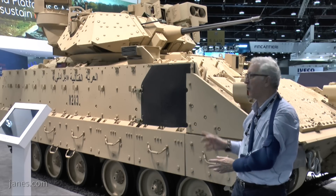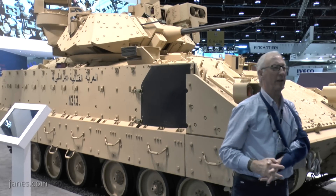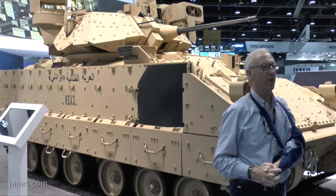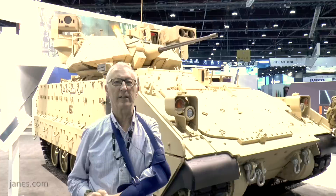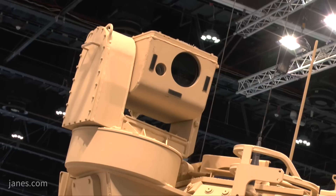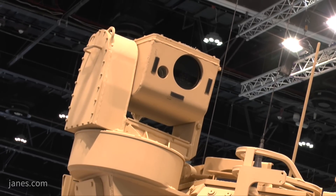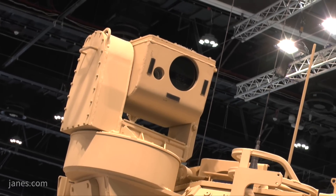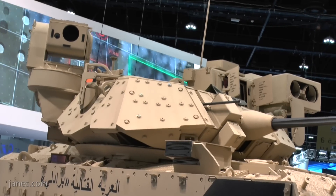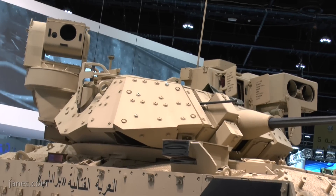This is what they call the 2A3, but it retains the standard 25mm M242 chain gun from Orbital ATK. It has a 7.62mm coaxial machine gun, and to the left of the turret is the commander's independent thermal viewer. He can search for targets and once confirmed, hand over to the gunner who then engages the targets.